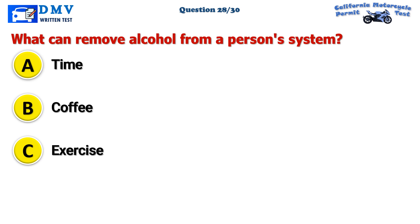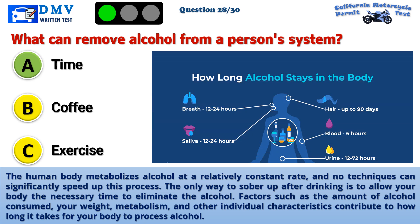The correct answer is A: Time. The human body metabolizes alcohol at a relatively constant rate, and no techniques can significantly speed up this process. The only way to sober up after drinking is to allow your body the necessary time to eliminate the alcohol. Factors such as the amount of alcohol consumed, your weight, metabolism, and other individual characteristics contribute to how long it takes for your body to process alcohol.